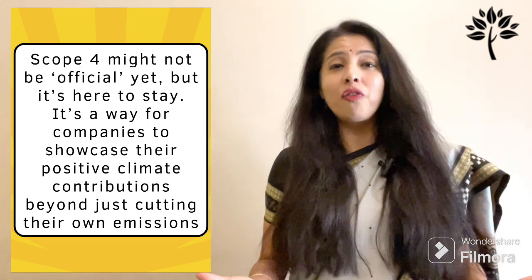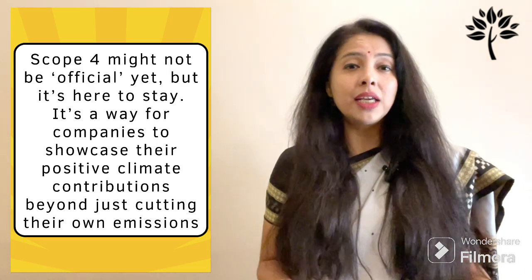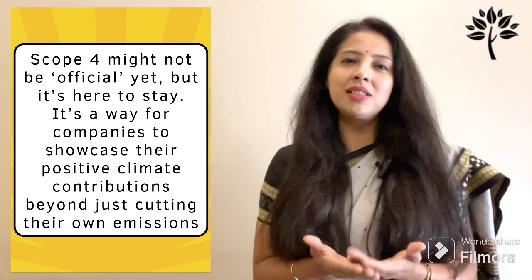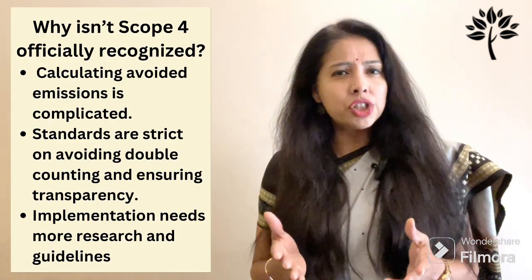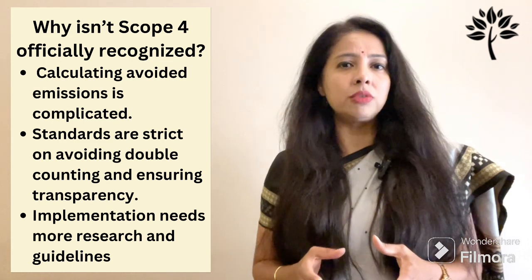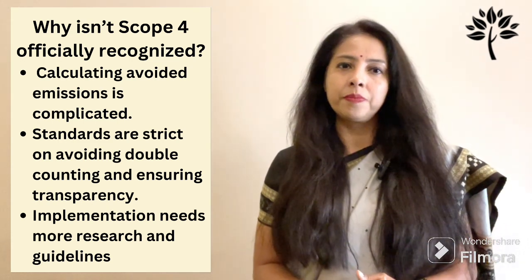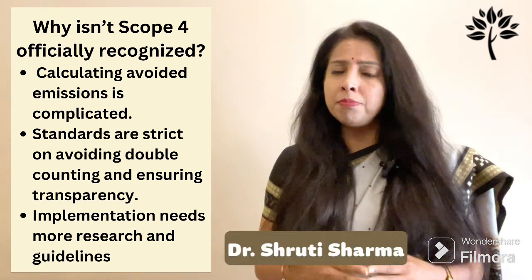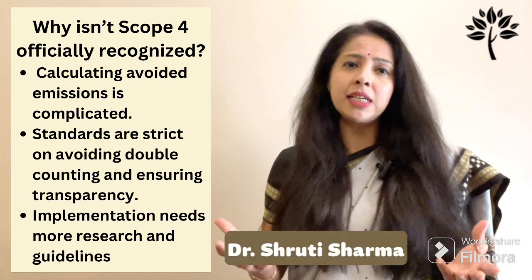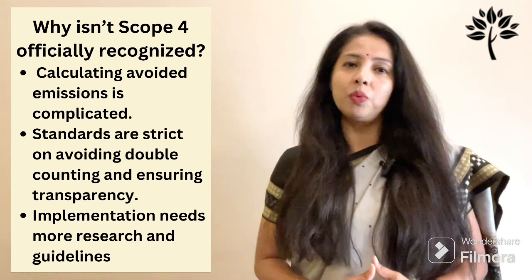Why isn't Scope 4 officially recognized yet? Calculating avoided emissions is complicated. Standards like the Greenhouse Gas Protocol are strict on avoiding double counting and ensuring transparency. Scope 4 needs more research and guidelines to make sure companies aren't overestimating their impact or greenwashing.